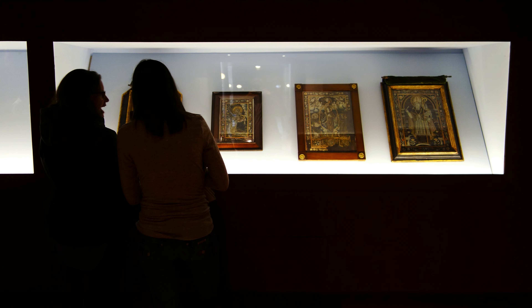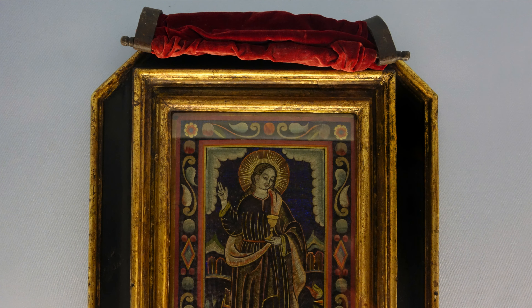Standing here in the gallery, we're looking at four different featherworks, and if you bend down or try to stand above it, the colors change, the shimmer changes. It really captures nicely this iridescent, luminous quality of the featherwork.